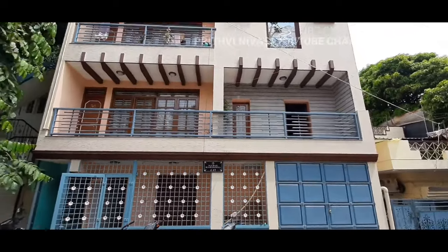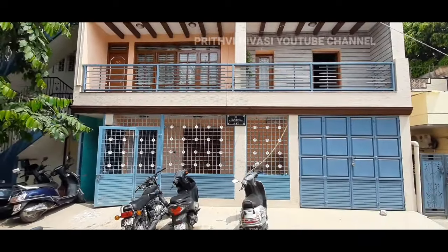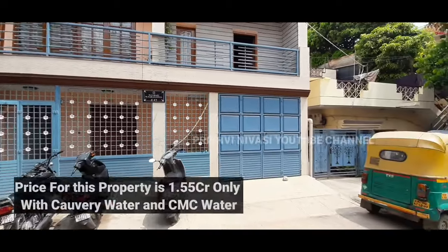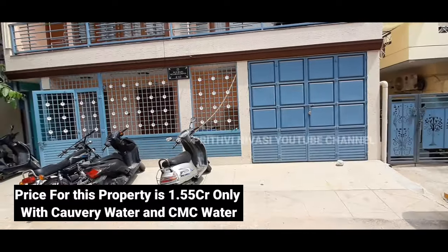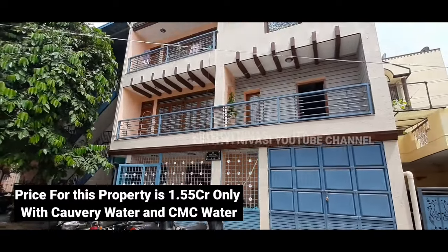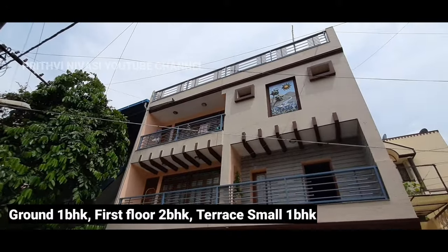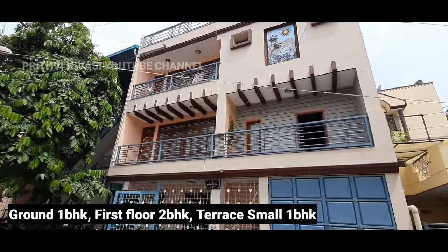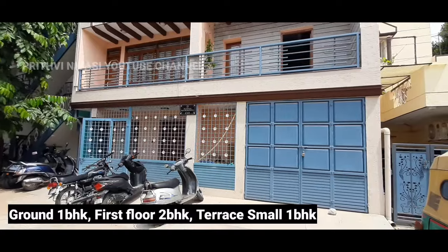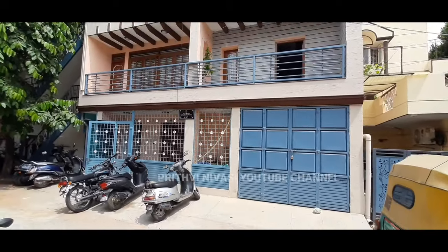The expected rent is 60,000 rupees per month with current tenants in place. This north-facing Ekatha property is priced at 1 crore 55 lakhs. Bank loans are available, and if you're not going with a bank loan, a discount on the price can also be expected. Don't forget to give 500 likes on this video!